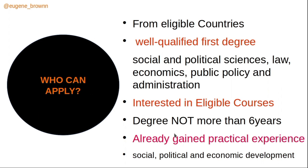To be eligible, you must come from a listed eligible country. You also need a well-qualified first degree — at least above average — in social or political sciences, law, economics, public policy and administration, or related fields. You must also be interested in one of the eligible courses. Importantly, your degree should not be more than six years old at the time of application.